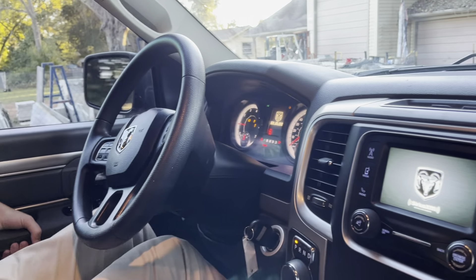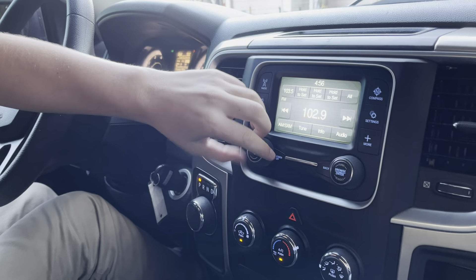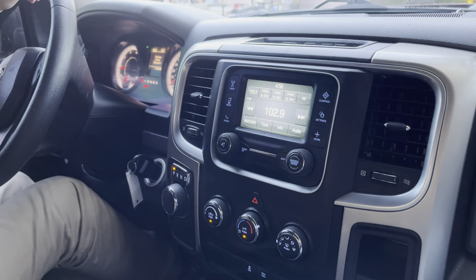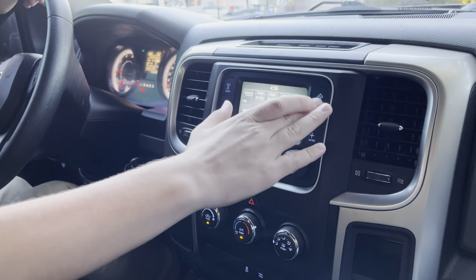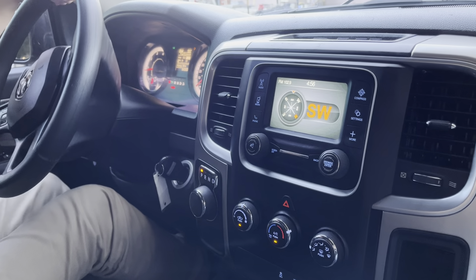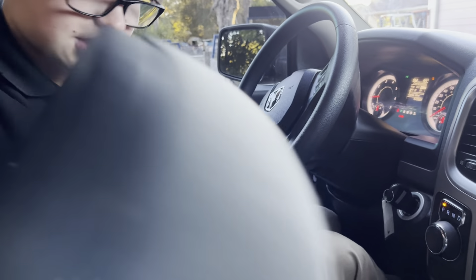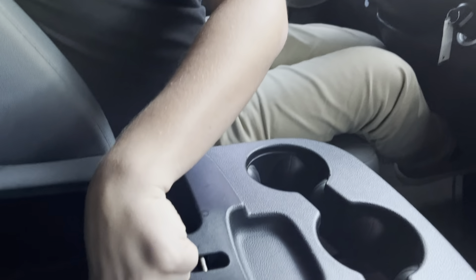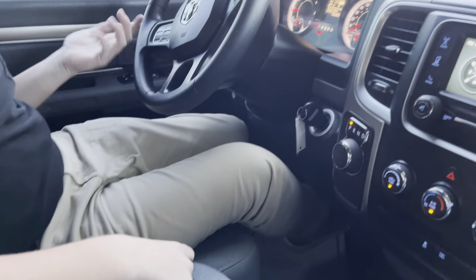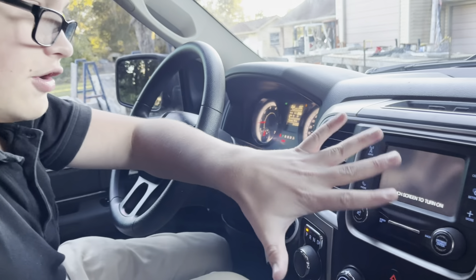The 3.6 liter V6 starts right up. As we can see here, we have the Uconnect infotainment system with Bluetooth, phone, and compass showing your degrees. Whenever the third seat's not being used, you can use your aux input, two USB ports, and you have three cup holders up front — very convenient. There's also a screen off button if you don't want to see anything.